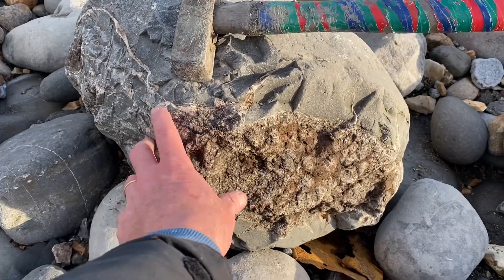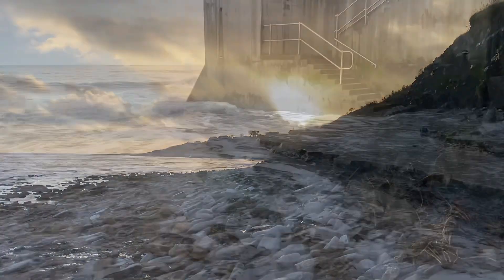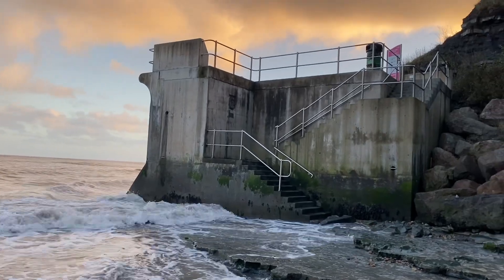Look at that in the evening sun — a really large lump of fossil wood from a monkey puzzle tree. It's always important to get back to Lyme Regis before the sea cuts you off at these steps that get you back onto the new sea wall.